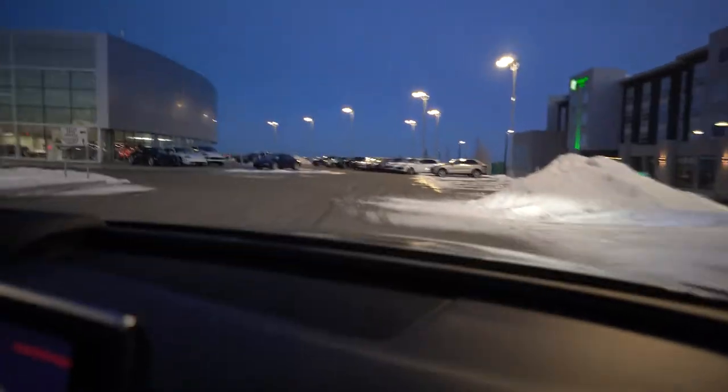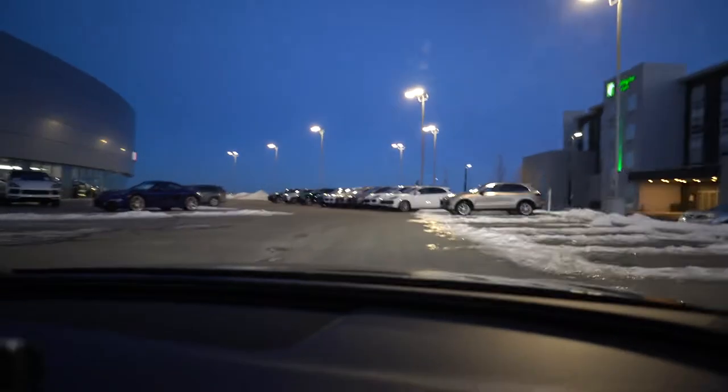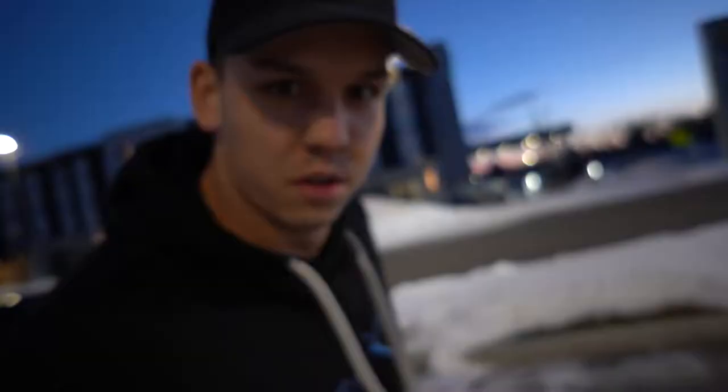Never actually been to this dealership before. Man, I feel like I'm in an F1 car. Alright guys, we're here at Porsche.